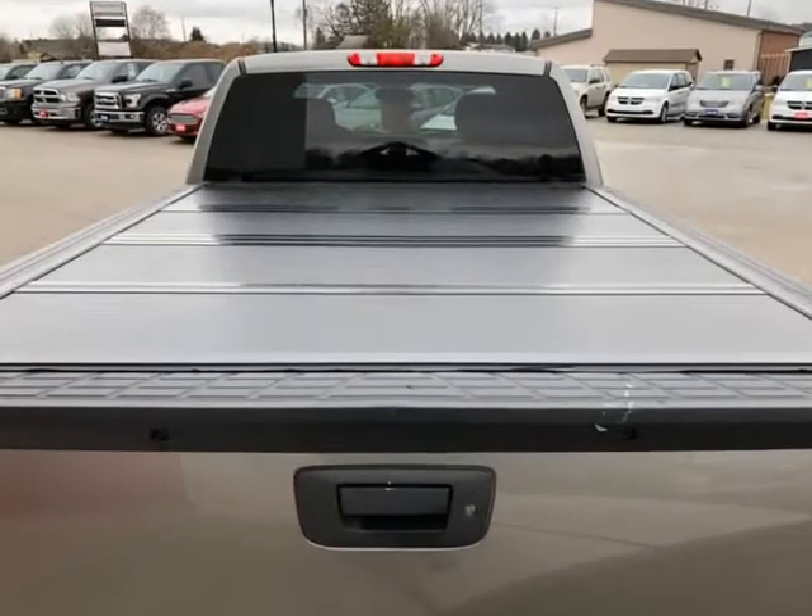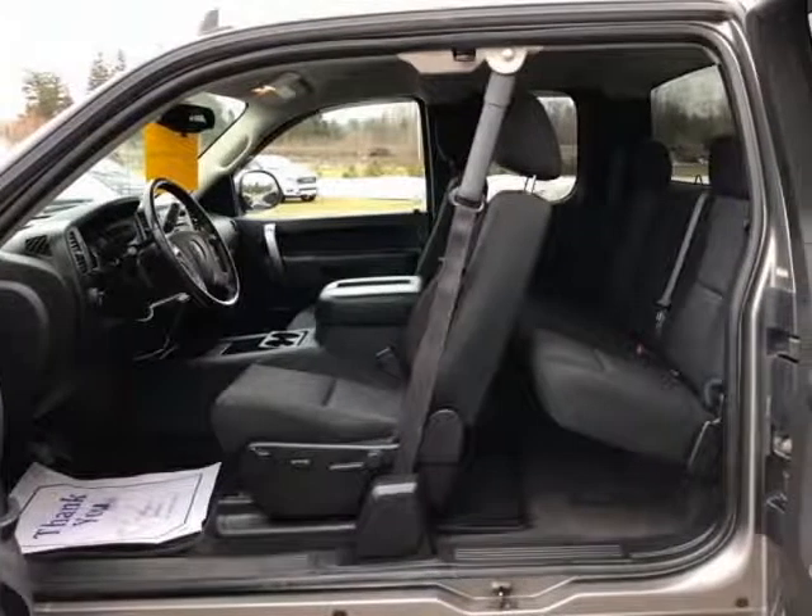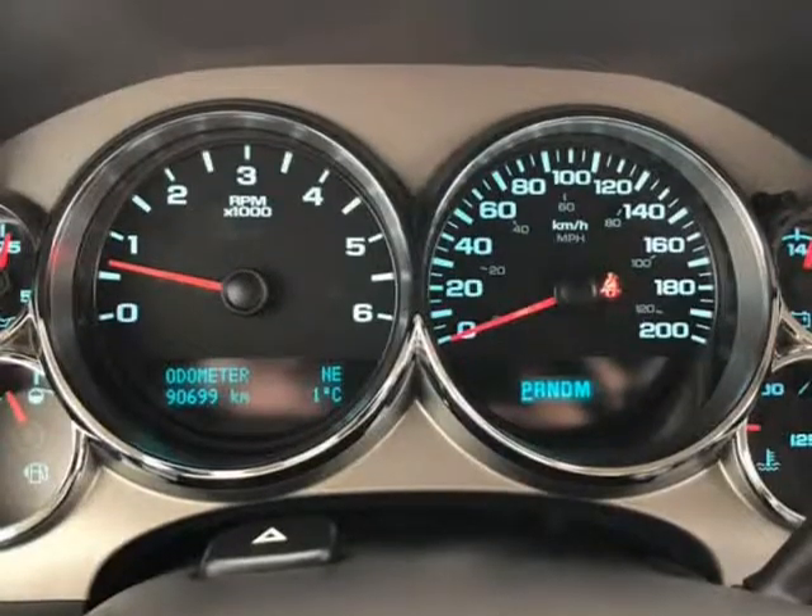This Sierra Z71 is the one-owner, accident-free truck that everyone is looking for. It is fully serviced, well-maintained, and in great condition. All that is left is to come see it for yourself.